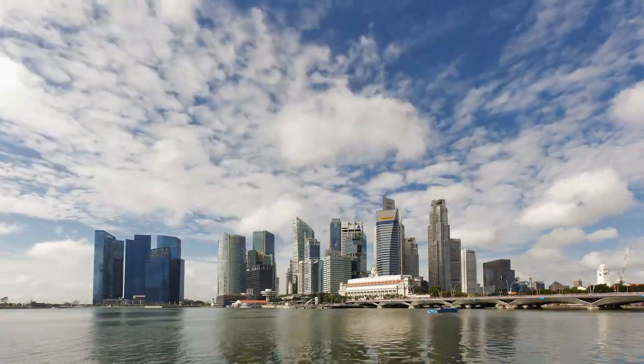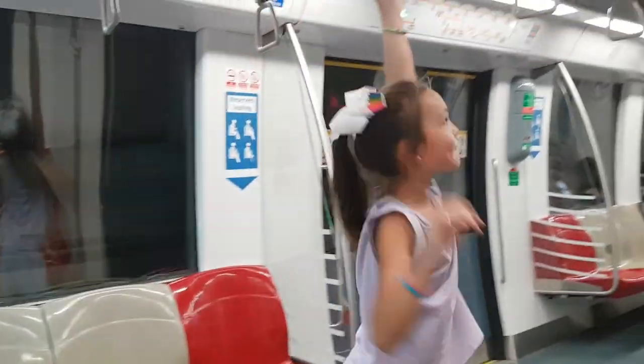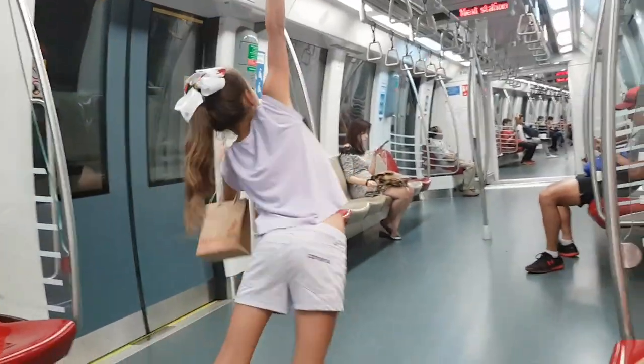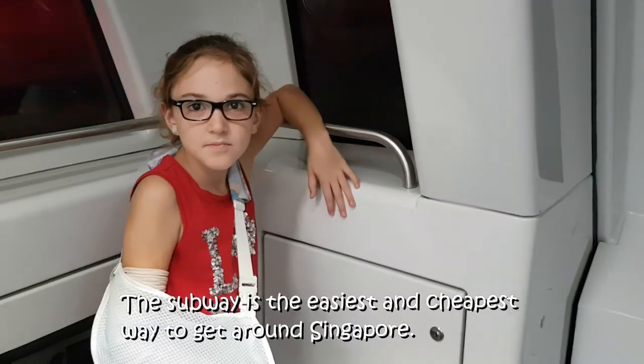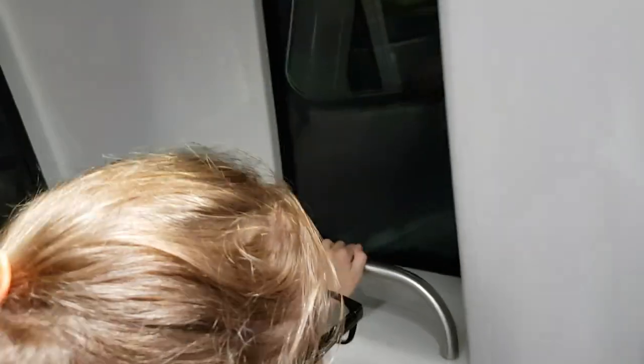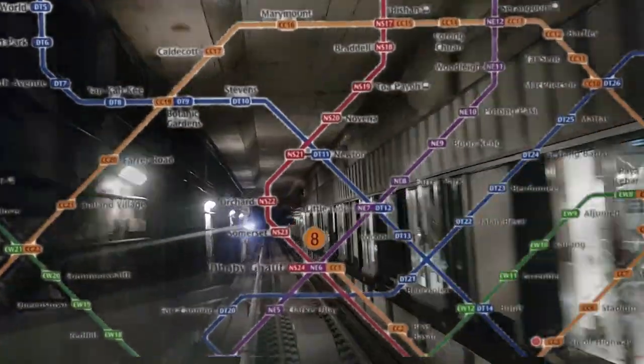It's going to be amazing today! Hi world! There's no one driving the train because I'm standing in the front. The Singapore subway is fantastic.